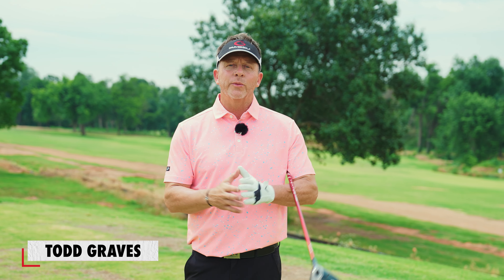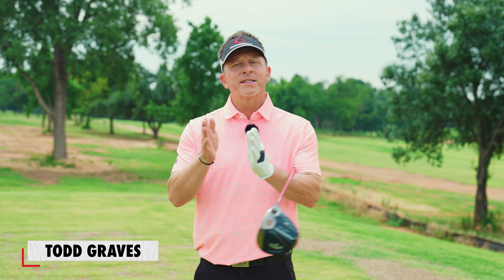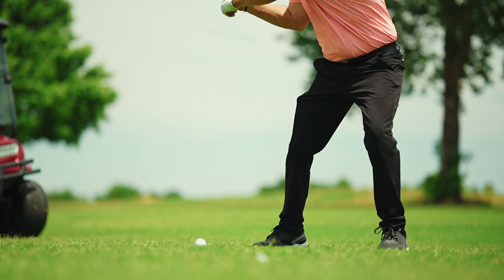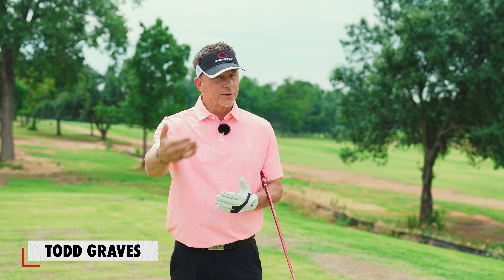Well, the golf swing should be taught the exact same way. You've got to learn the first part — the address position. You've got to learn the second part, which is how to take that address position and move it into the backswing positions. You've got to learn to then move into the downswing positions, and so forth, like you'd learn to dance. And that's the proper way to learn the golf swing.